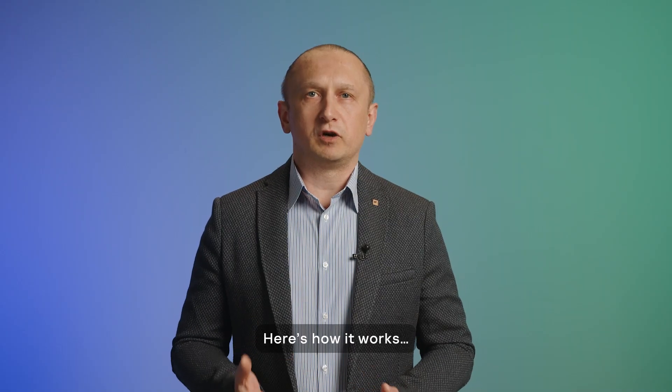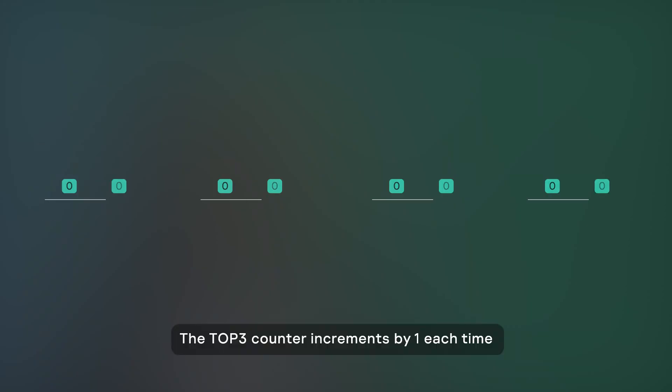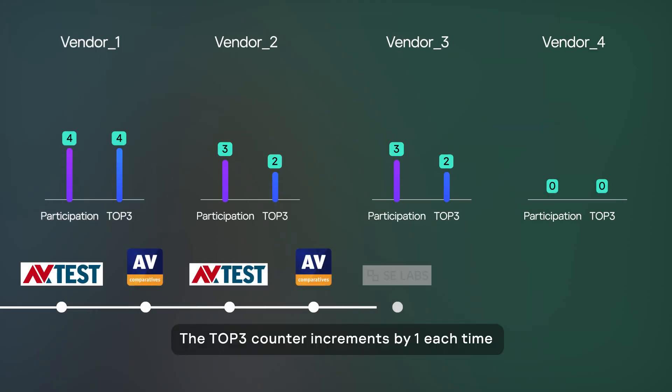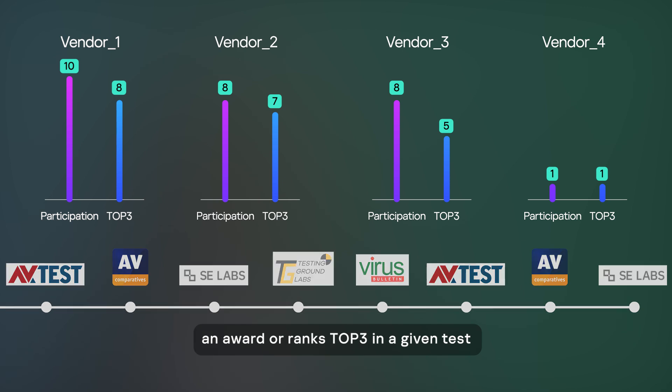Here is how it works. There are Top3 and Participation counters for each vendor. The Top3 counter increments by one each time a vendor's product either wins an award or ranks Top3 in a given test.